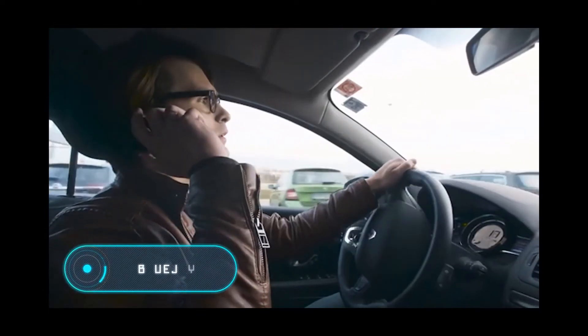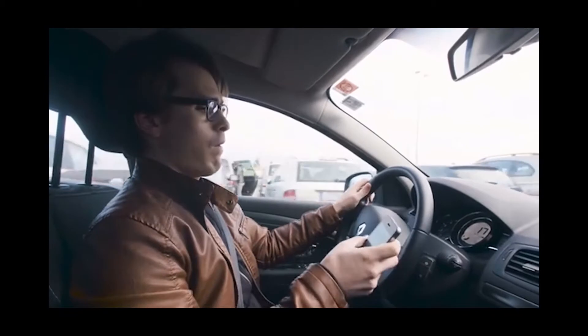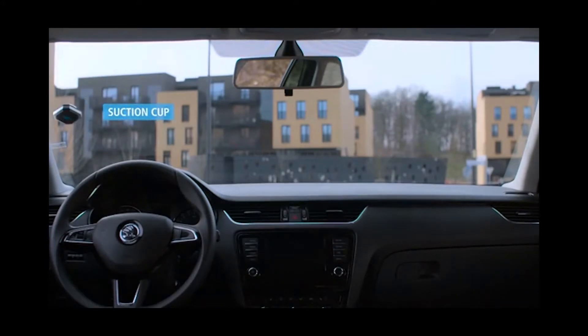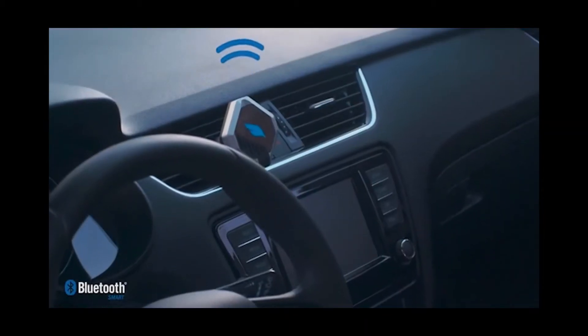Bluejay is the first smartphone mount in the world that allows you to take a fresh look at the way you use your phone in the car. The device is made of high-quality aluminum and carbon fiber. The mount is equipped with Bluetooth as well as a GPS beacon, which are activated when the mobile device is placed in the mount. It can work with almost any smartphone and be placed anywhere in the car, including the windshield.